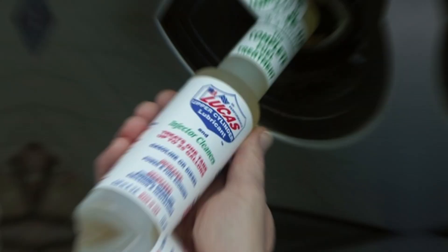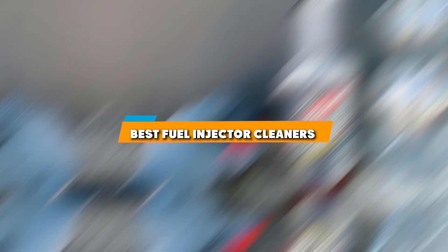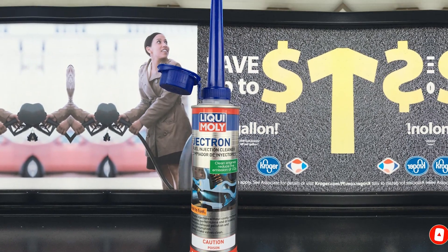Hey car aficionados, welcome back to another episode packed with automotive insights. Today we are delving into the heart of your vehicle's performance, the fuel system. I am thrilled to guide you through our quest to find the absolute best fuel injector cleaners on the market. Whether you are a gearhead or just looking to optimize your ride, we have got you covered. I am your host and this is the ultimate showdown for the best fuel injector cleaners. Buckle up and let's rev into action.